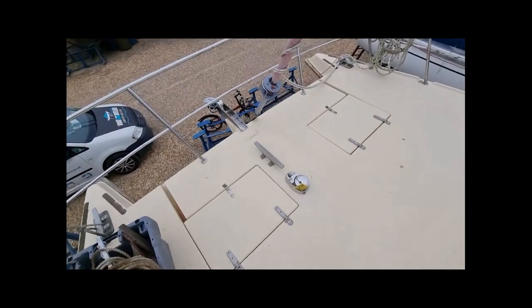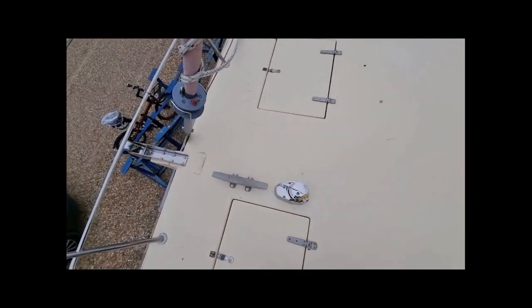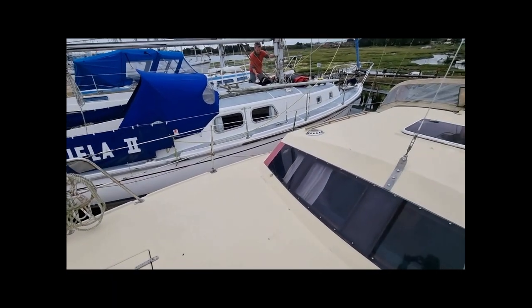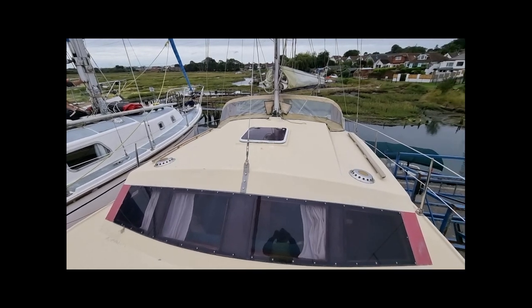Catamarans not only excel with their interiors — their exteriors are pretty amazing too. This vast foredeck is the perfect place to lay out the sun pads. There are two large bow lockers and also a brand new electric anchor windlass.